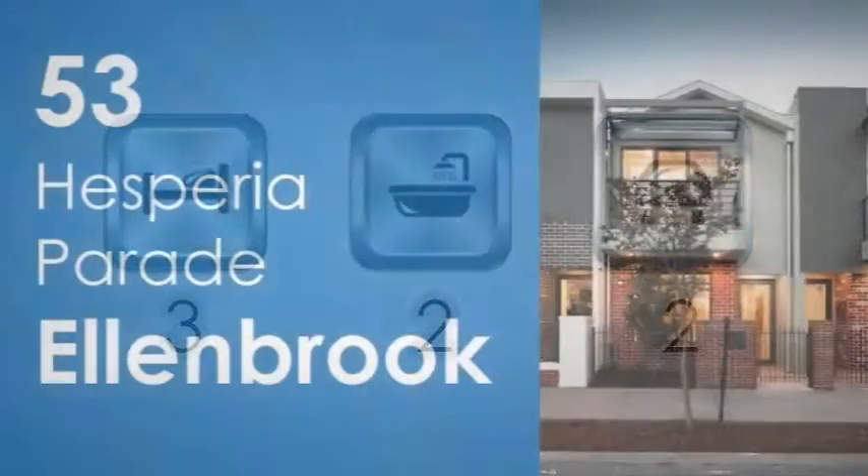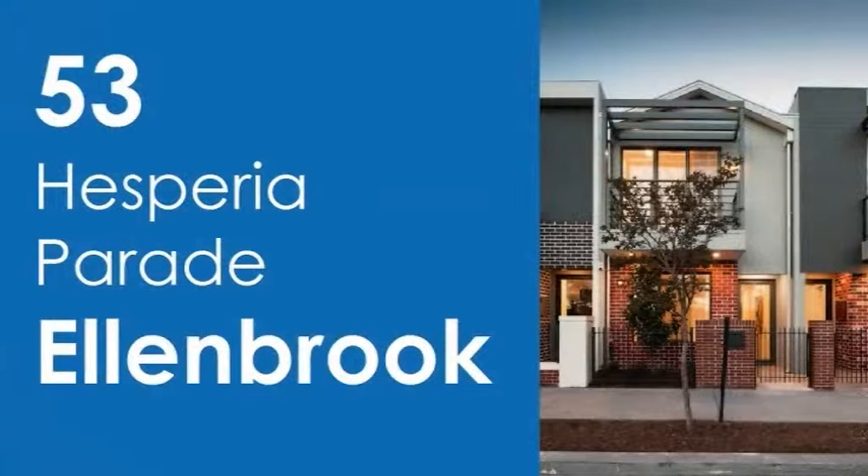Luxuriously appointed and immaculately presented inside and out, this ex-display home has been constructed to strict specifications by award-winning builder Aveling Homes.